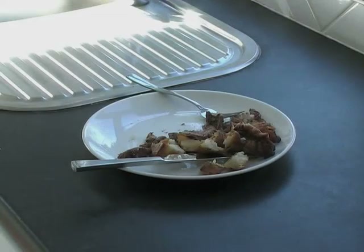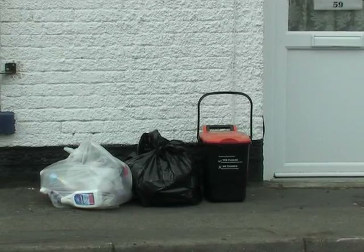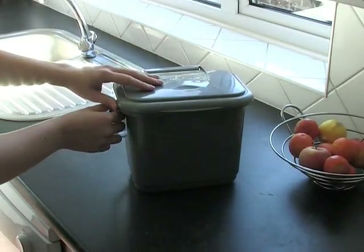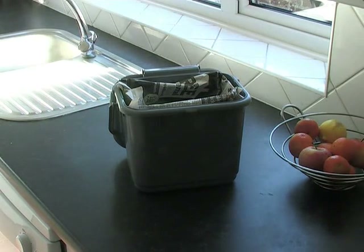Over 30% of the rubbish thrown away in Ashford is food waste. That's why we are going to collect food waste separately from each household every week. You will receive a weekly food waste collection even if you don't have room to store wheeled bins on your property. We will provide you with a small 5 litre kitchen caddy to keep food waste in until you are ready to transfer it outside to a food waste bin.